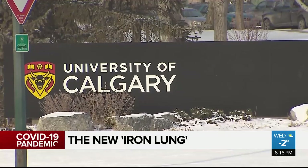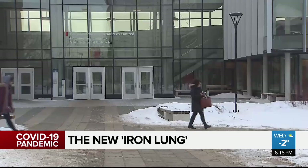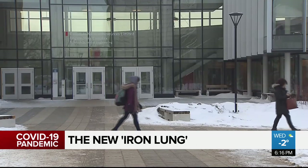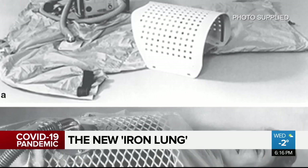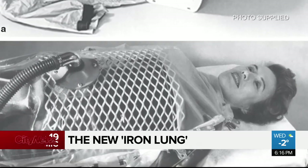Researchers at the University of Calgary and University of Alberta are working on creating an emergency pandemic ventilator — a modern-day iron lung, which was used during the polio pandemic. The machine that they're developing doesn't have to touch the air that's going into the patient.